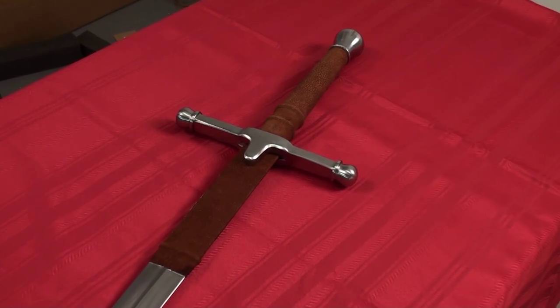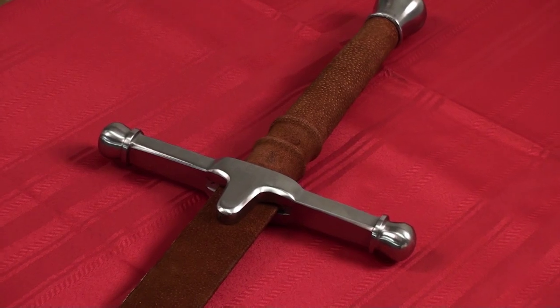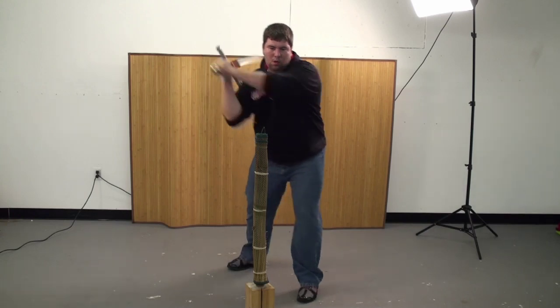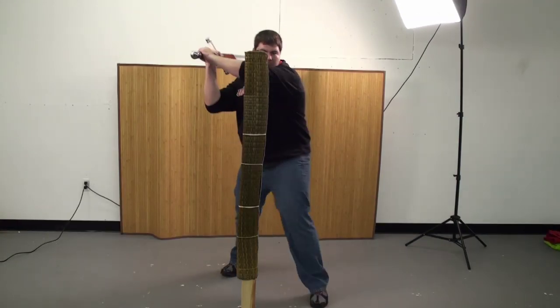The leather-wrapped ricasso and handle have a great feel to them as well as a great look. The sword is high carbon steel, fully functional, and did well against beach mats and even the thick tatami during our tests. It has great handling despite its massive size and will be sure to make any Wallace fan giddy with delight.